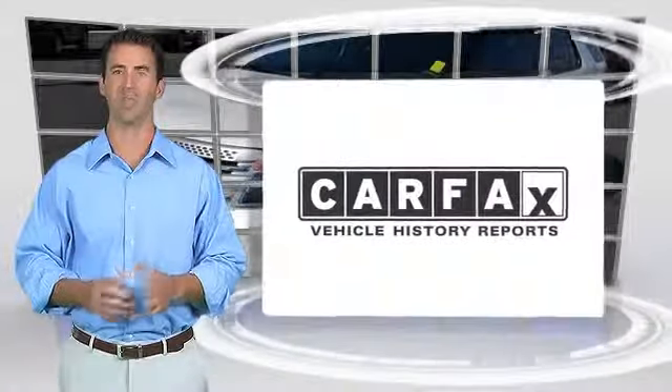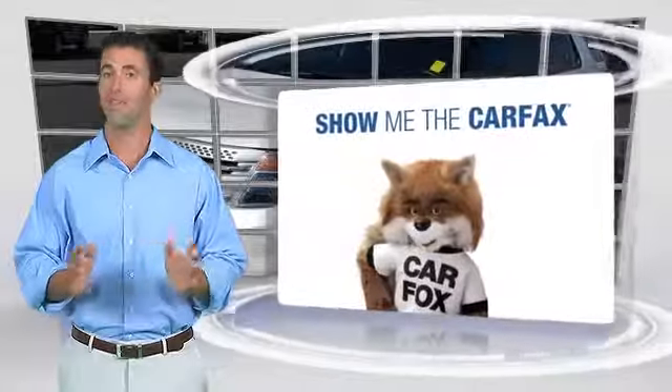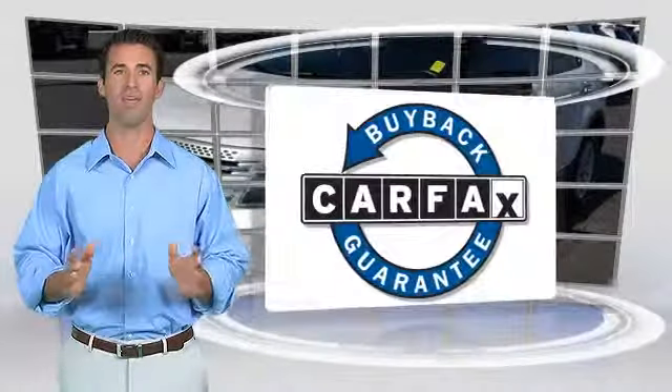Here's a high-quality vehicle with the Carfax Vehicle History Report. Be sure to find a complimentary copy of this report online or contact the dealership. This vehicle qualifies for the Carfax Buyback Guarantee.